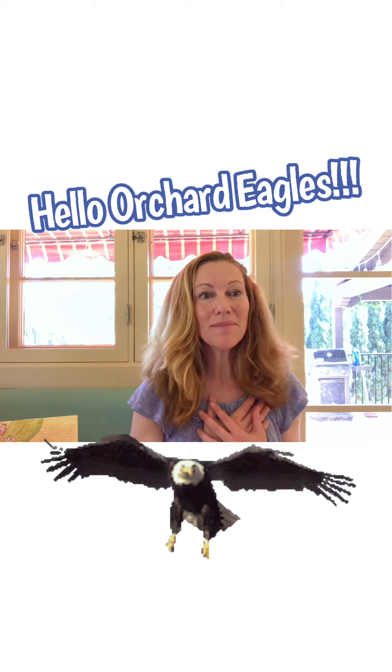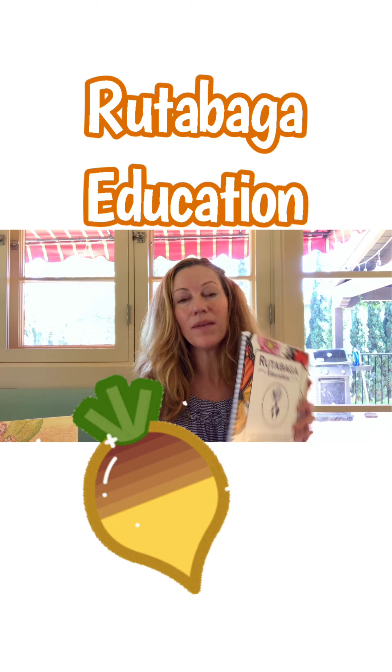Hello Orchard Eagles, my name is Caitlin Mitchell and I am the creator of the Rutabaga Education curriculum. I feel so honored to be a part of your Friday Sing Show. I have heard that you guys have been learning about the majestic, the miraculous, the marvelous monarch butterfly, and I wanted to share some information about them today.